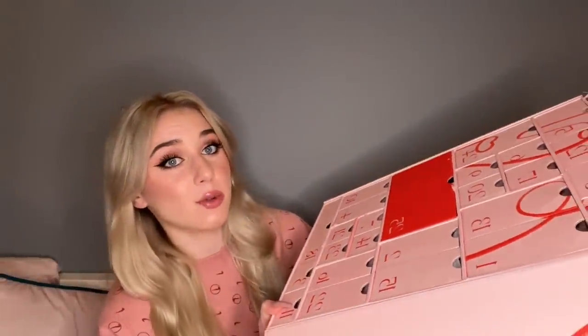The last advent calendar I opened was very disappointing - it was the Charlotte Tilbury one, it hurt my feelings. I'm expecting great things from this one because it was very expensive. I'll put prices of everything on screen because I can't remember them off the top of my head. This is a 24-door calendar; the Charlotte Tilbury one wasn't 24 and that was very disappointing.